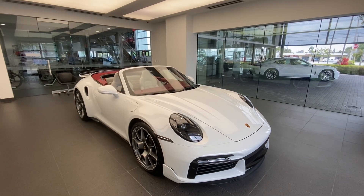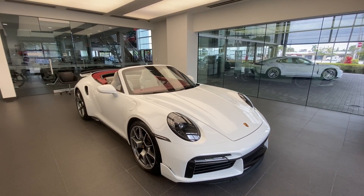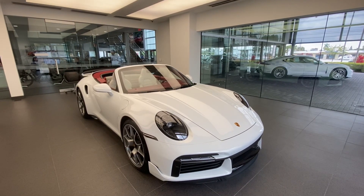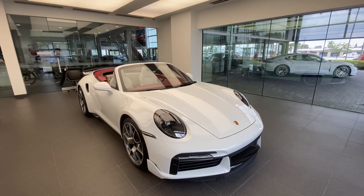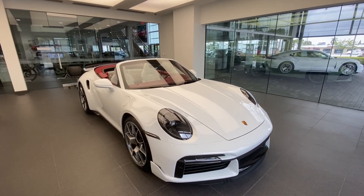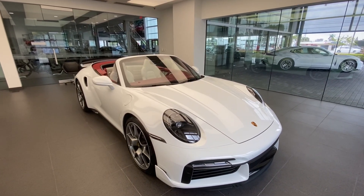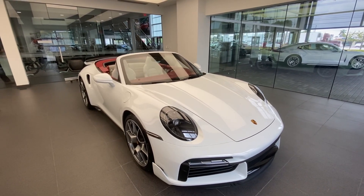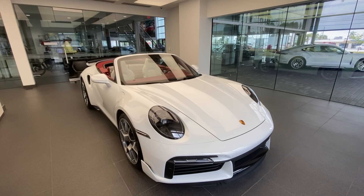Hello everybody, thanks so much for watching. My name is Alexander, I'm a Porsche certified sales professional at Porsche West Palm Beach. Thanks so much for watching my YouTube videos. If you like my videos, please consider subscribing to my channel, hit the like button, and feel free to comment down below. You can also contact me directly via cell phone or email with my contact information in the video description.